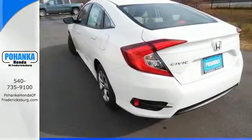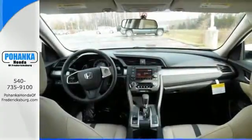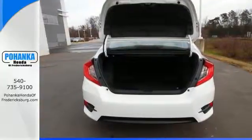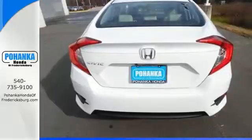Your safety is a top priority with vehicle stability assist with traction control and a multi-angle rear-view camera. The LED daytime running lights create a distinctive impression, and climate control, Bluetooth, and USB audio interface make for a more enjoyable ride.